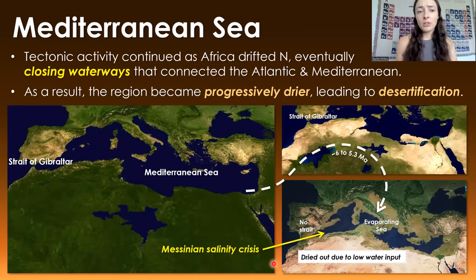However, although this drying event greatly increased aridity in the region, it was not the main factor that caused the Sahara we know today to become the largest hot desert in the world. It was actually much later that that transition occurred.